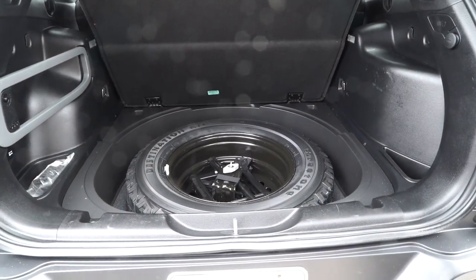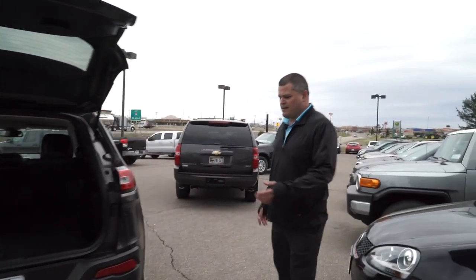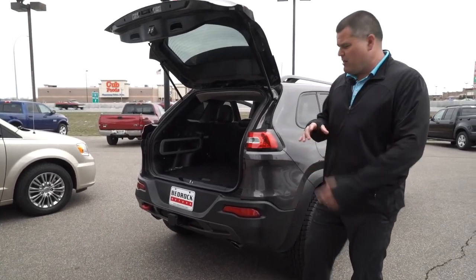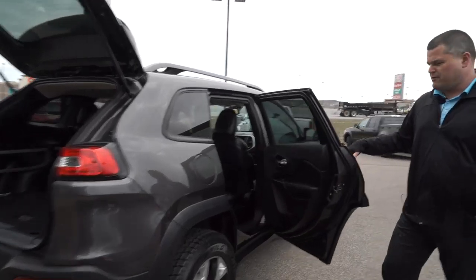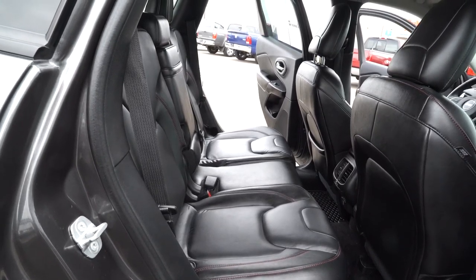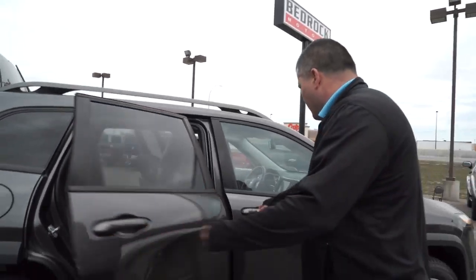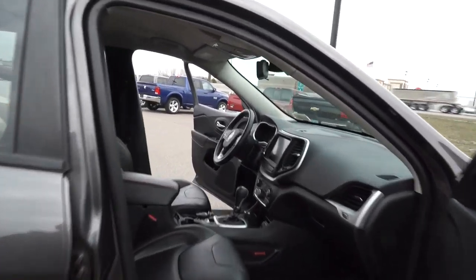You can drive on that spare for however many miles you want — not like those spares where you can only go 50 miles an hour and 50 miles away. Being a Jeep, you also get the towing package with a typical receiver ball. The towing rating is probably right around 3,500 to 4,000 pounds, but don't quote me on that. Those rear seats split 60-40, so if you needed more room with one or two passengers in the back, or you can leave all three up. Open the passenger side to show you some more things.